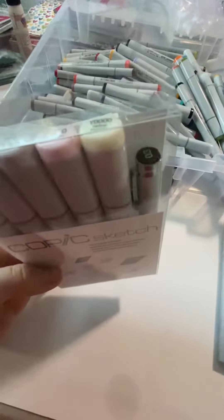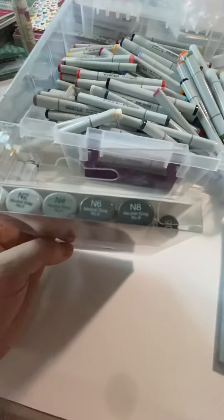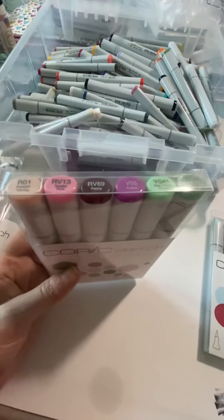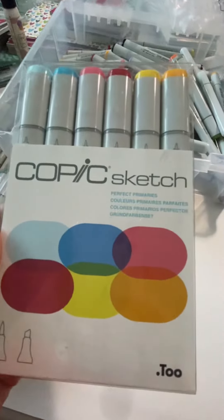Blending Basics — and this one comes with one of those little fine pointer pens. Sketching Grays also comes with a fine pointer, though it's a different one. Floral Favorites 1, and Perfect Primaries.